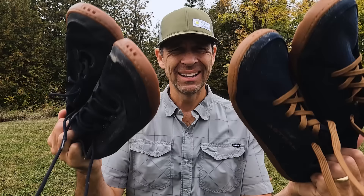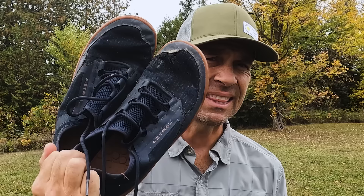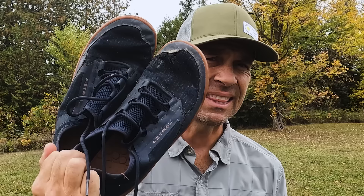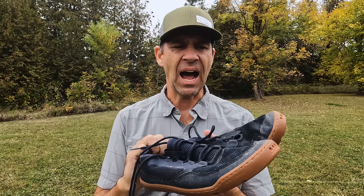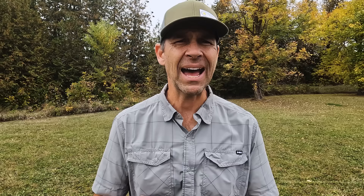Speaking of nasty footwear, that's what I'm giving the next Paddle TV award to. These are Astral's Loyac water shoes — and more specifically, the Loyac AC, air-conditioned water shoes, which are much lighter and designed for hotter, warmer conditions. I started using these this year and I absolutely love them. Astral is really well known for making great water shoes — they've been doing it for a long time — and the Loyac has been one of the most popular water shoes around. You can tell these are pretty well used because this has been my go-to all season long.